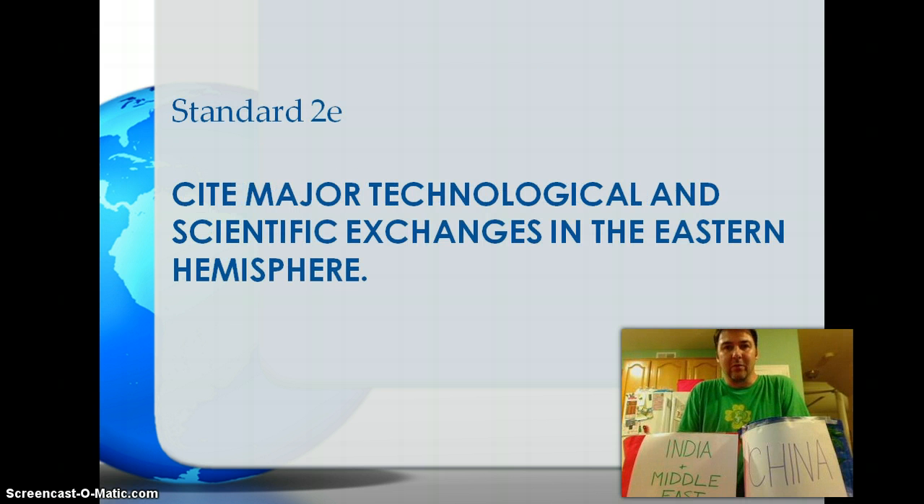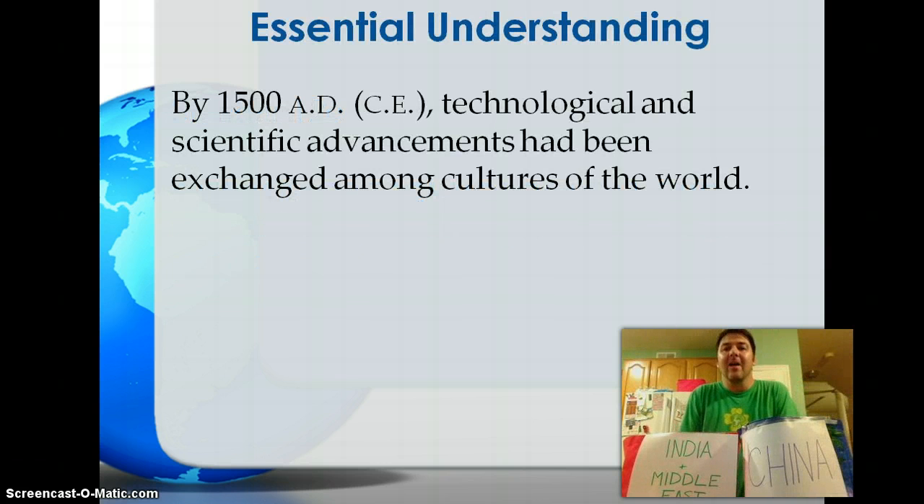Welcome to Standard 2e. In this presentation we will cite major technological and scientific exchanges in the eastern hemisphere around 1500. Our essential understanding for this standard is to recognize that around 1500 the world wasn't isolated — the empires and states of Europe had contact with the empires and states of Africa, the Middle East, and Asia.